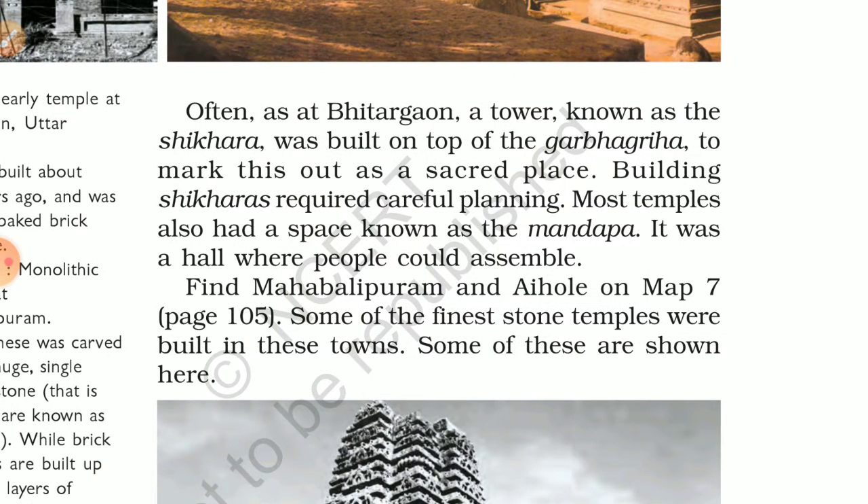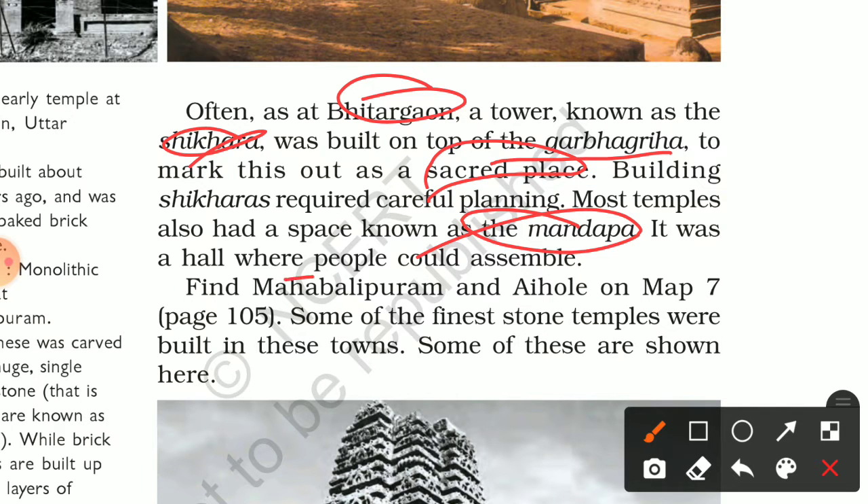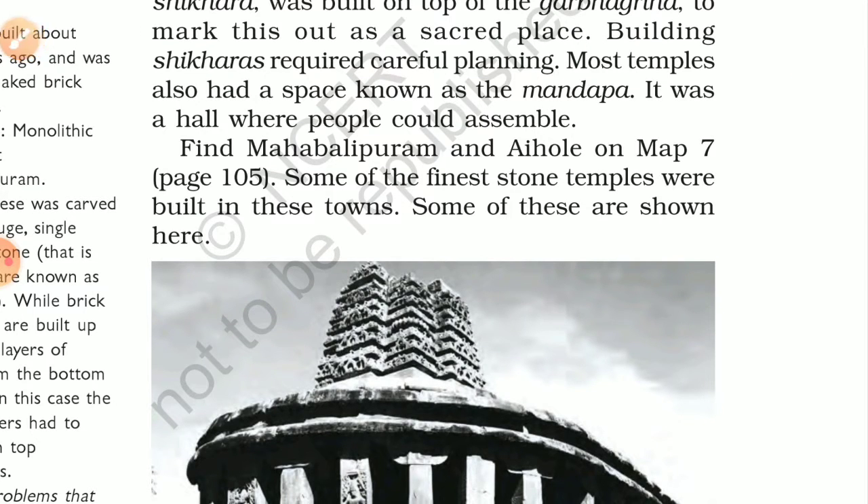Often, a tower known as the Shikhara was built on top of the Garbhagriha to mark it out as a sacred place. Building Shikhars required careful planning. Most temples also had a space known as the Mandapa — a hall where people could assemble for worship.